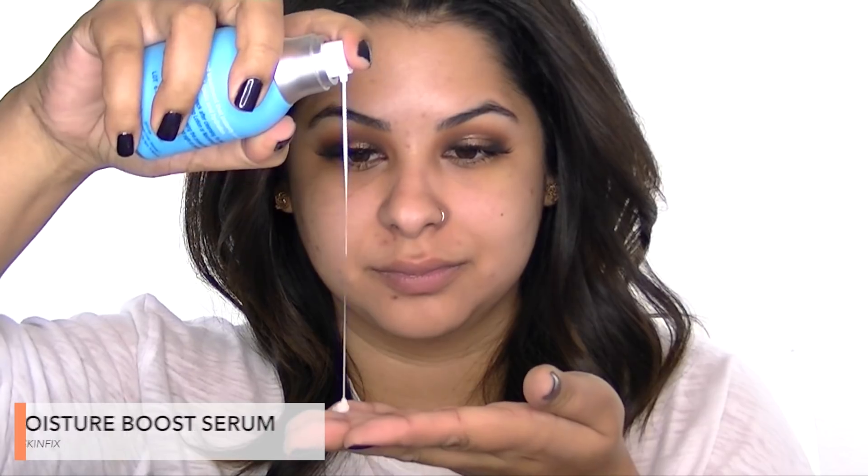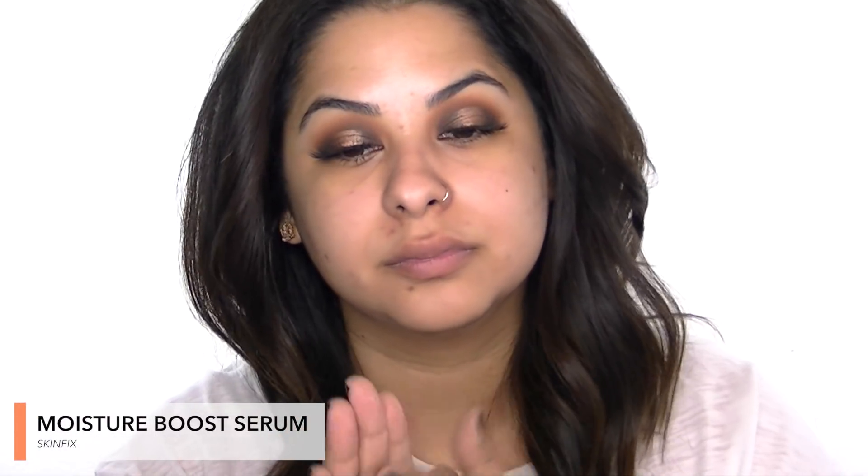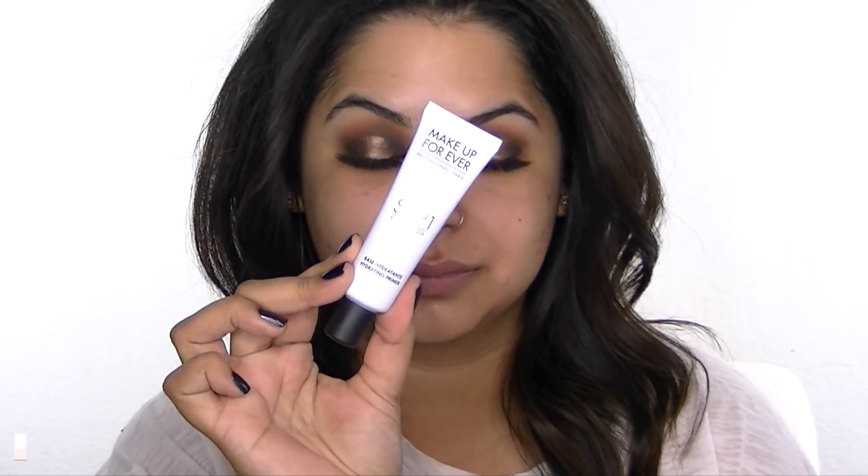Now I'm using the Skinfix Moisture Boost Serum, which helps maintain glowing, plump, healthy skin. It has a lot of great ingredients like jojoba oil, aloe leaf extract, macadamia oil, cucumber extract, and red seed leaf extract.